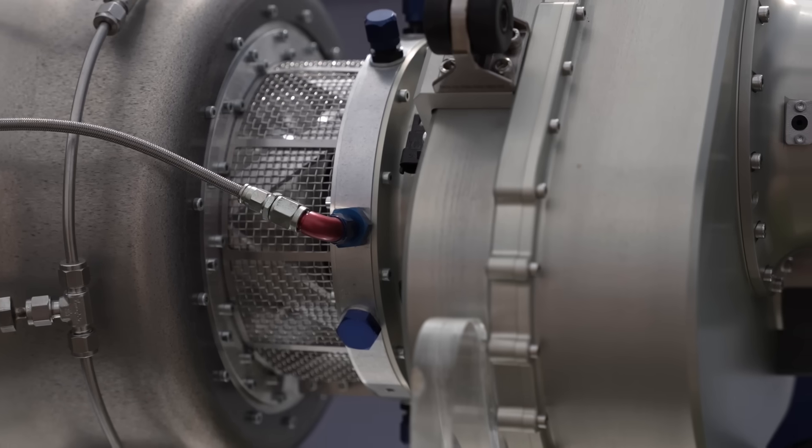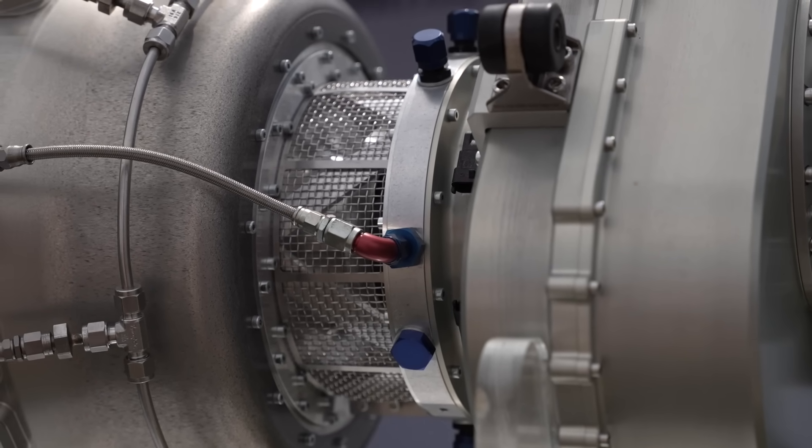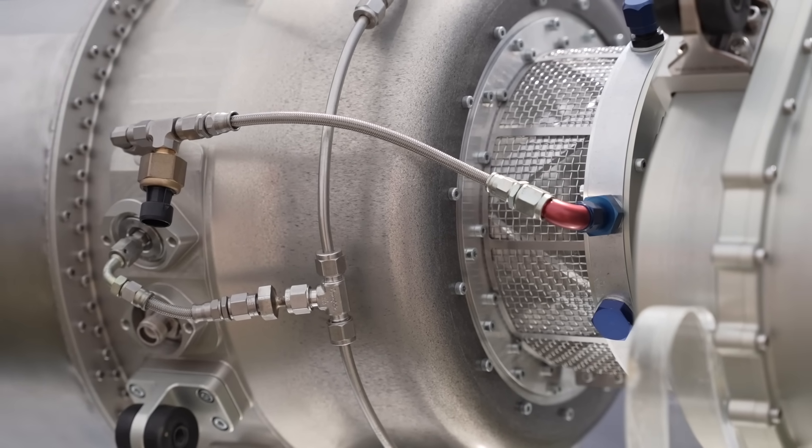We're at Oshkosh 2025 and I just spotted another engine here that looks very interesting. We're going to jump right to it. Could you introduce yourself and the company? Yes, TurboTech is a French company created seven years ago. We are ex-employees from the Safran Group, where we worked on very large engines, and we decided to make the perfect engine for light aviation.